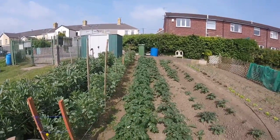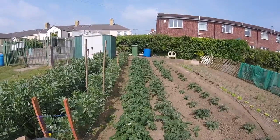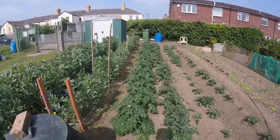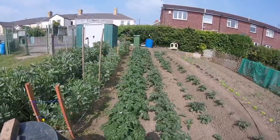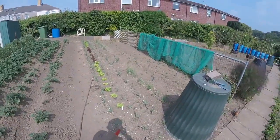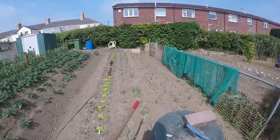My potatoes are starting to come now. These are my second earliest — they're much further ahead than the main crop. But as I say we desperately need some water now, and we're not on the mains here. There are some more onions and lettuce come up nicely.